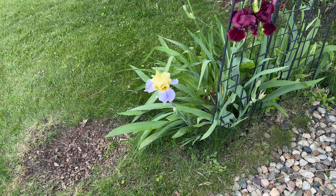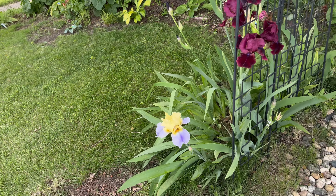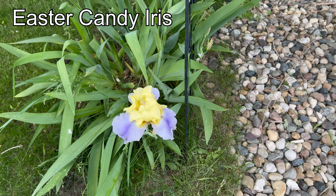Okay, this is the variety reference tour of the shade section of the garden. That's Easter Candy iris. We're not doing irises, so I need to look these two up.